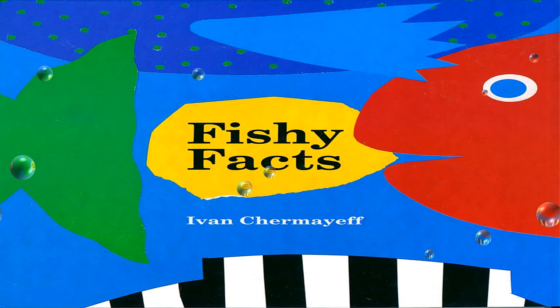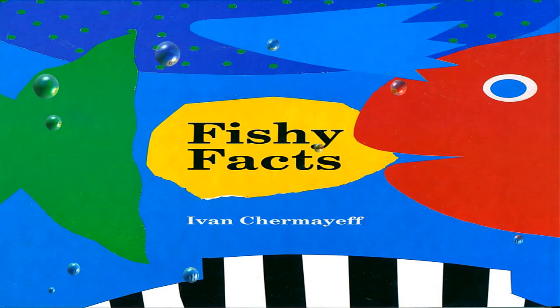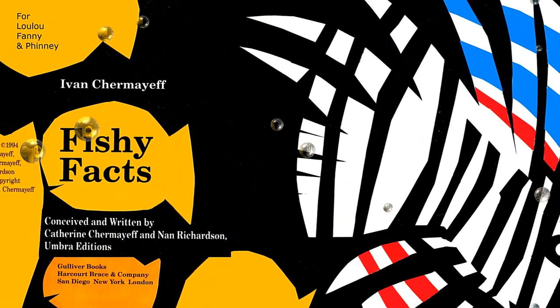Fishy Facts. Author Ivan Chermayoff, conceived and written by Katherine Chermayoff and Nan Richardson.